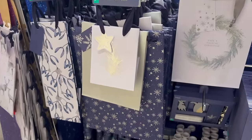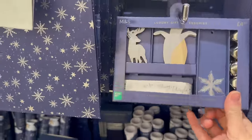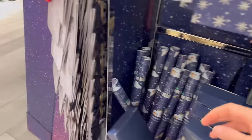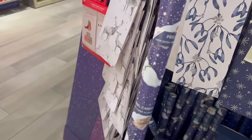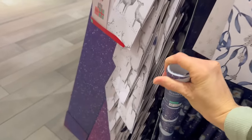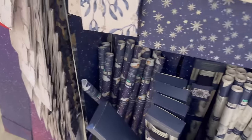Some more gift wrap — little gift tags, I like this, three pound. A snowman design. They have some of this in TK Maxx as well, a different design — I think it was a snowman and a snow dog.